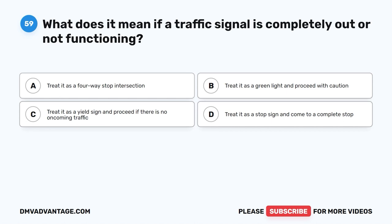Question 59. What does it mean if a traffic signal is completely out or not functioning? A. Treat it as a four-way stop intersection. B. Treat it as a green light and proceed with caution. C. Treat it as a yield sign and proceed if there is no oncoming traffic. D. Treat it as a stop sign and come to a complete stop.